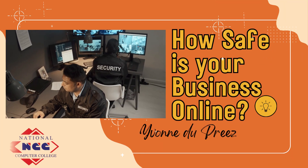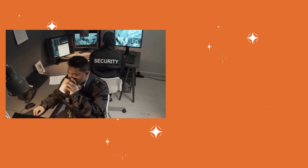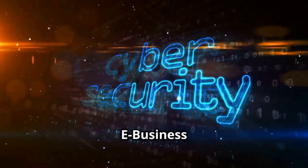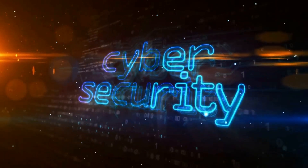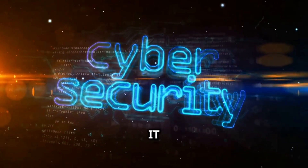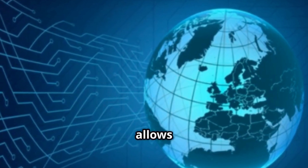Hi everyone, I'm Yvonne from National Computer College. Welcome to our channel. How safe is your business online? Today we explore e-business security techniques, a vital topic for any student, business owner, or IT professional.